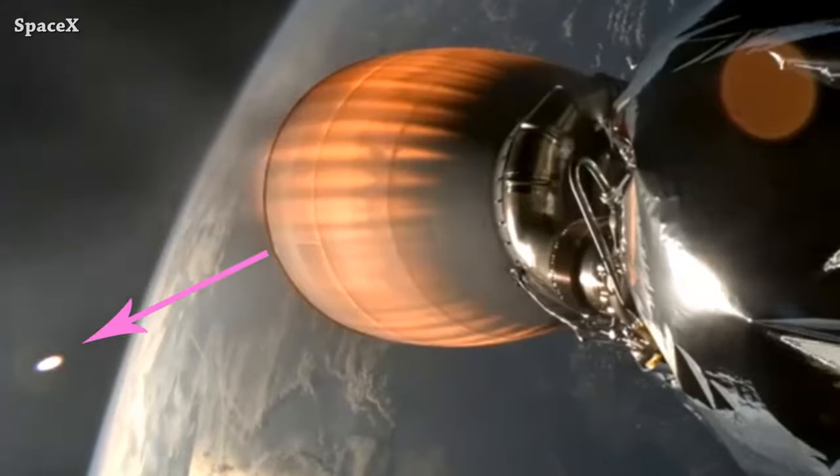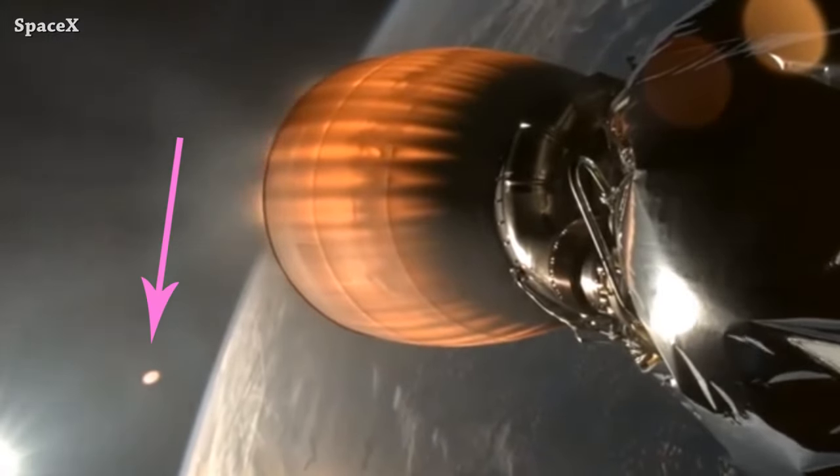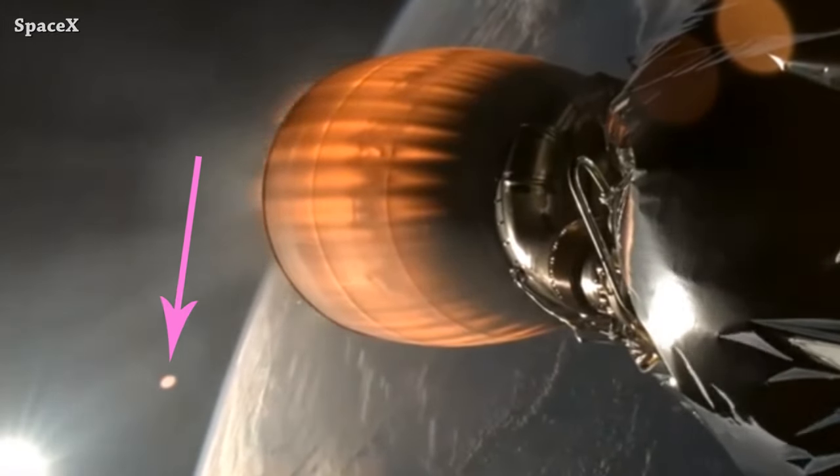We have fairing separation. At first I thought that this thing is on the second stage camera, but later I changed my mind. If you know what this thing is, let me know in the comments.